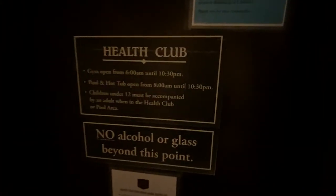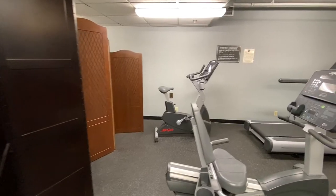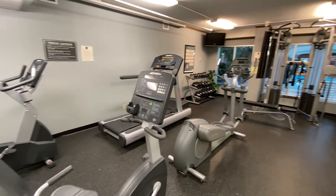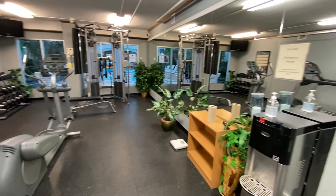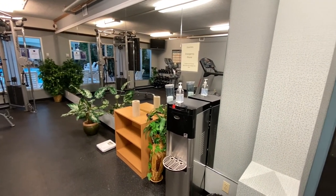Rundle Stone Lodge has a great health club located on the second floor. The gym is open by appointment only — one-hour time slots can be booked via the front desk. Occupancy is limited to one person or cohort at a time, and a 30-minute gap between users is required for sanitation of the equipment.